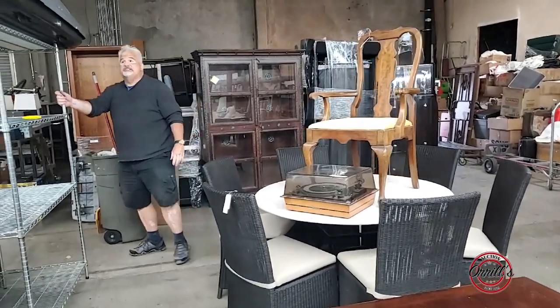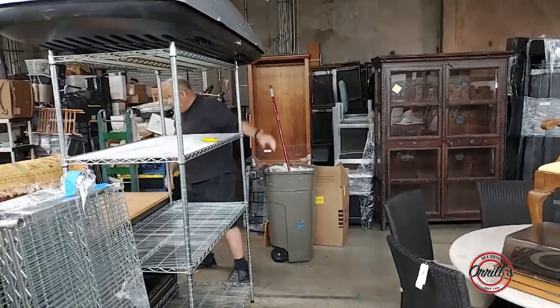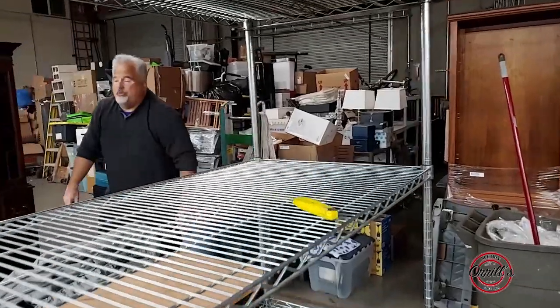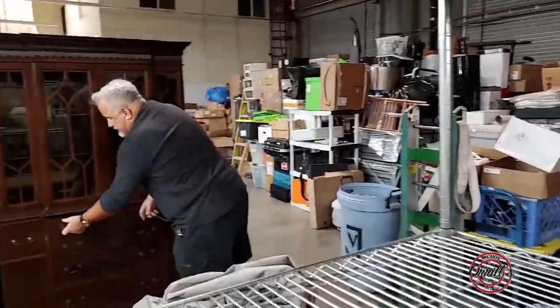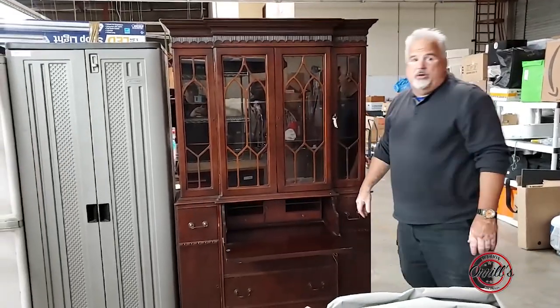We've got racks to sell. We've got camping equipment to sell. We've got a very nice old brake front here. If you don't know what a brake front is, it looks like a drawer but it actually breaks down into a desk.